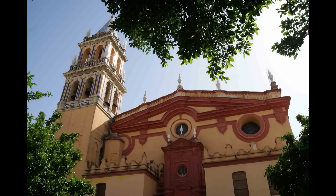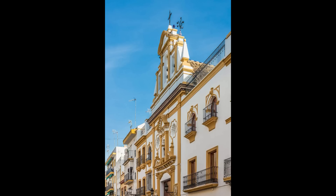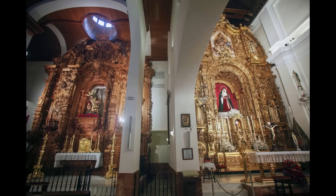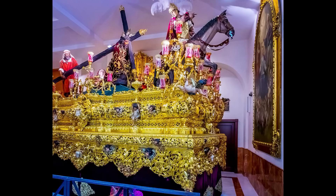En sus alrededores se ubica la Real Parroquia de Santa Ana, llamada popularmente la Catedral de Triana. Es de estilo gótico mudéjar y fue construida en el año 1248 tras la conquista cristiana. En la propia calle Pureza se ubica la Capilla de los Marineros, hogar de la Hermandad de la Esperanza de Triana, una de las cofradías más populares de la extraordinaria Semana Santa sevillana. El templo del siglo XVIII y estilo barroco cuenta con un bello interior con un altar mayor barroco de 1775, así como las imágenes de la Inmaculada Concepción, la Virgen de la Esperanza y el Santísimo Cristo de las Tres Caídas.